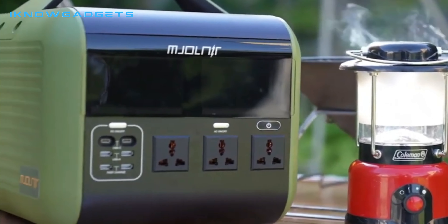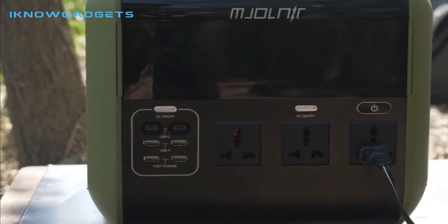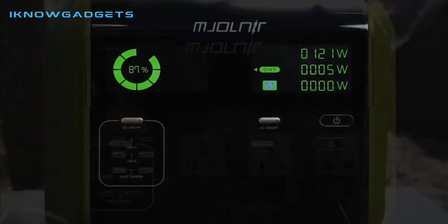Hello and welcome to my channel, I Know Gadgets. In this video, I'll be reviewing the Mnjolnir, the world's first lithium tight-knit power station.